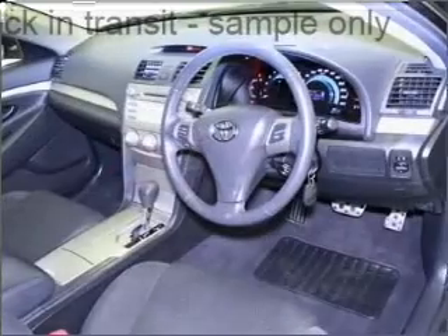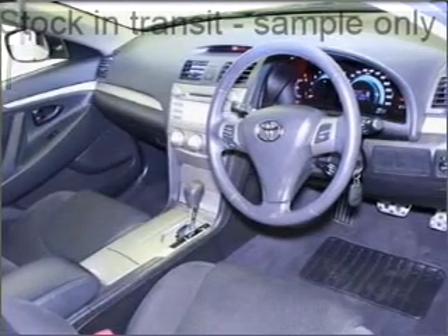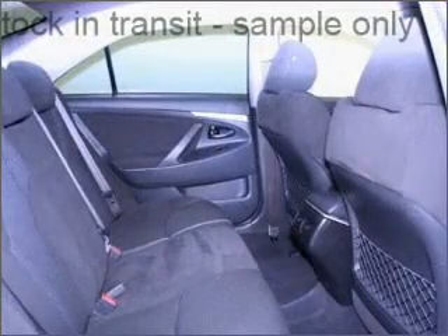Climate control, central locking, power windows, an alarm system, a CD player, a CD stacker, side airbag, curtain head airbags, power mirrors.